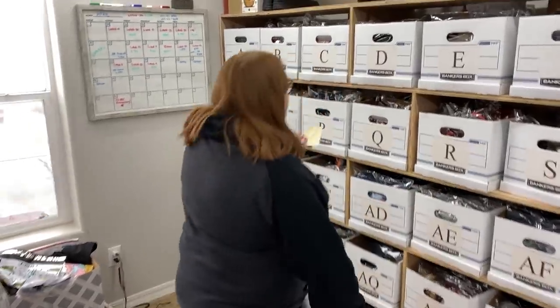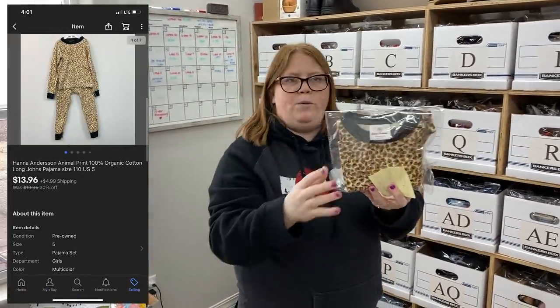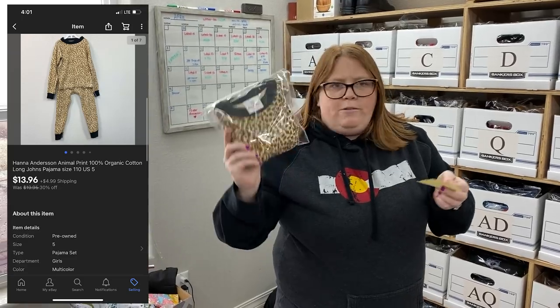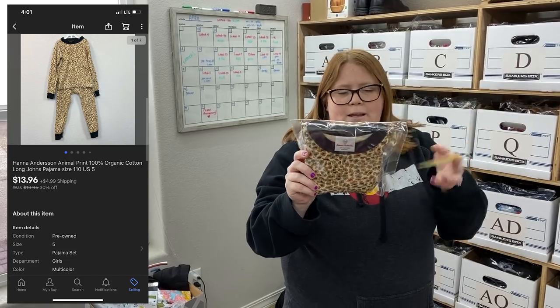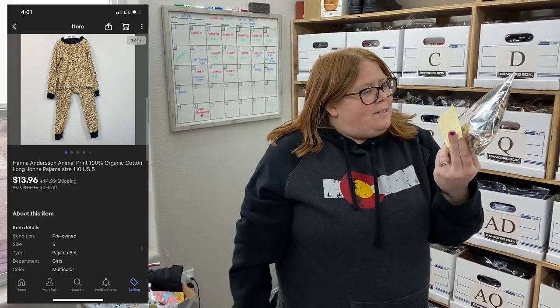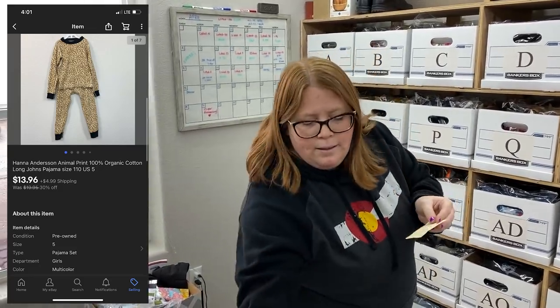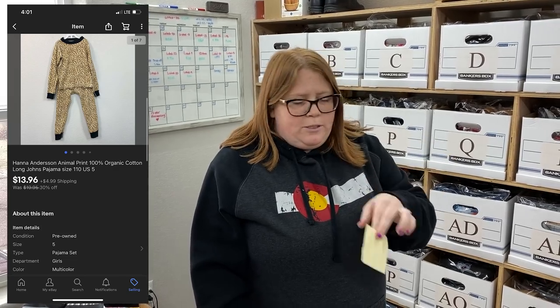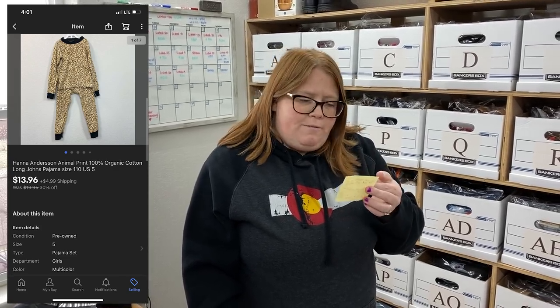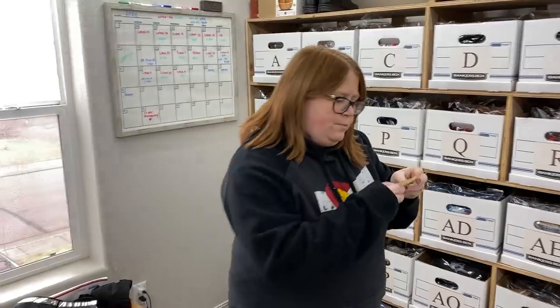This is a Hannah Anderson animal print pajama set. I got this at Goodwill for $2.99. It looked great in the store but when I got it under my photo lights the busy pattern distracted me from quite a few stains, which I pointed out in the listing. We have a 30% off sale running on about half of our closet — stuff we're okay with moving. Even though it was a new listing, I put it in the sale because of the flaws. It sold for $13.96 plus shipping — still about a $9 profit.